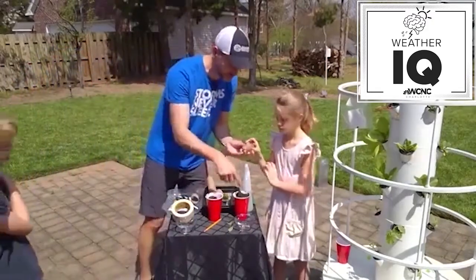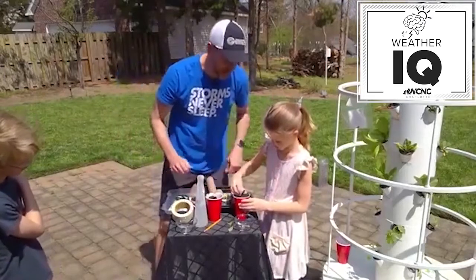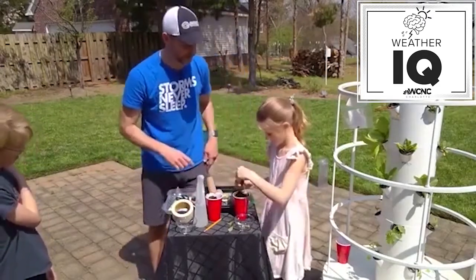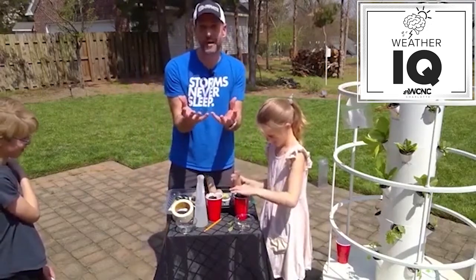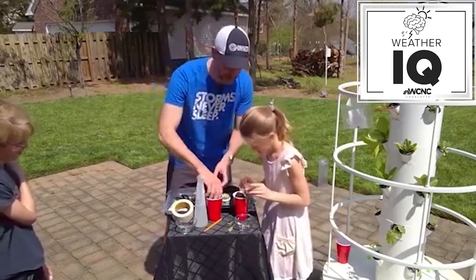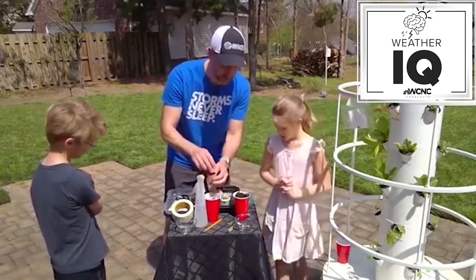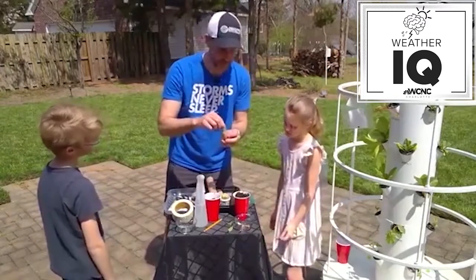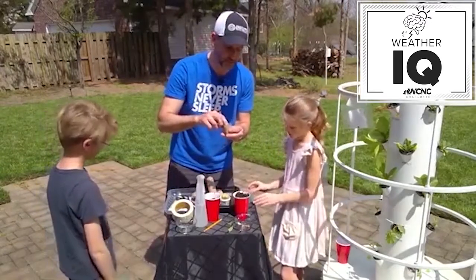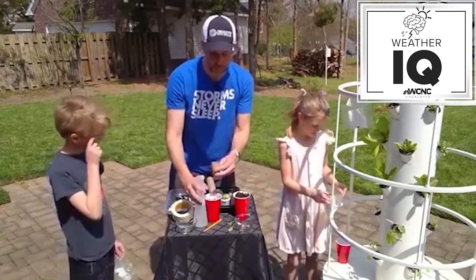We're going to take some soil — Kyler, scoop some dirt in there. The kids can get their hands on it and get a little dirty, which is a great part of this. Fill the paper towel roll cup up with dirt. We have some pumpkin seeds — stick a pumpkin seed in here and bury it with some more dirt. Then water it and put it in some kind of tray.